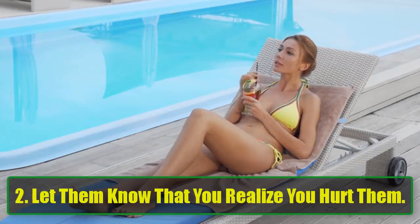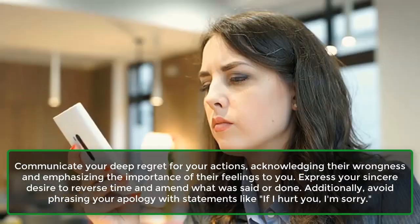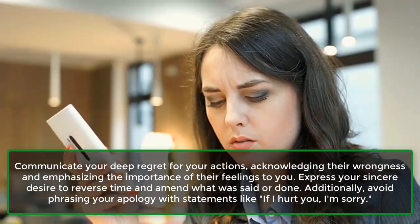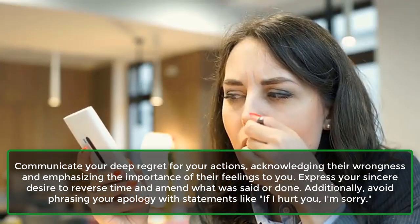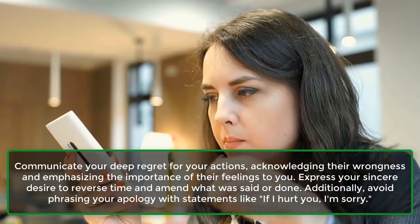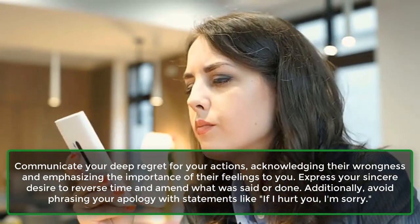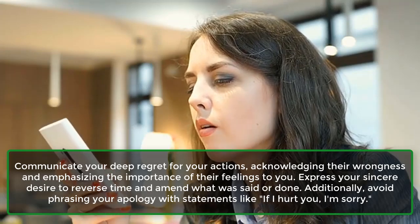Step 2: Let them know that you realize you hurt them. Communicate your deep regret for your actions, acknowledging their wrongness and emphasizing the importance of their feelings to you. Express your sincere desire to reverse time and amend what was said or done. Additionally, avoid phrasing your apology with statements like, "If I hurt you, I'm sorry."